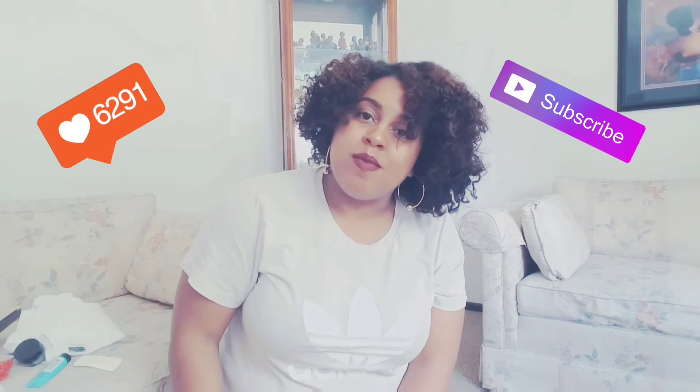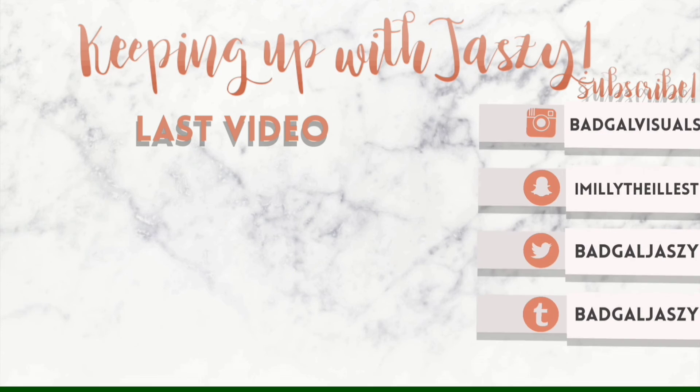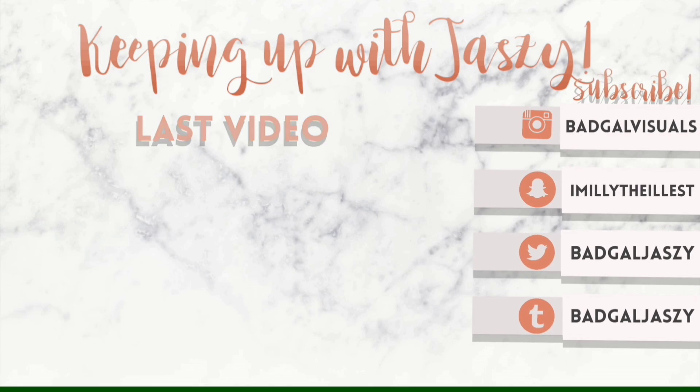And that is all for my little mini haul — I hope y'all enjoyed it. Don't forget to give this video a big ol' thumbs up, don't forget to subscribe to my channel, and don't forget to join my notification squad. It's fun, it's free, it's lit — click the little bell so you can join and be notified anytime I post a new video. So until next video, love you guys — bye Jasmenies!